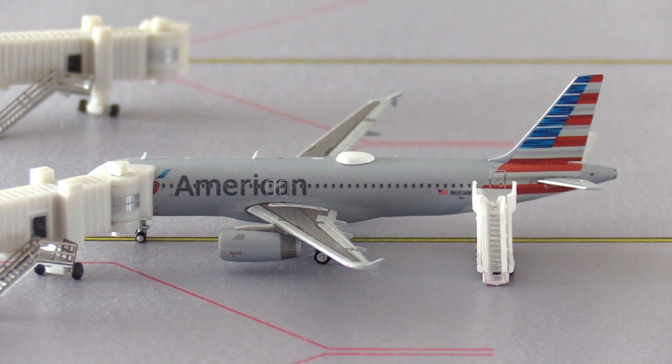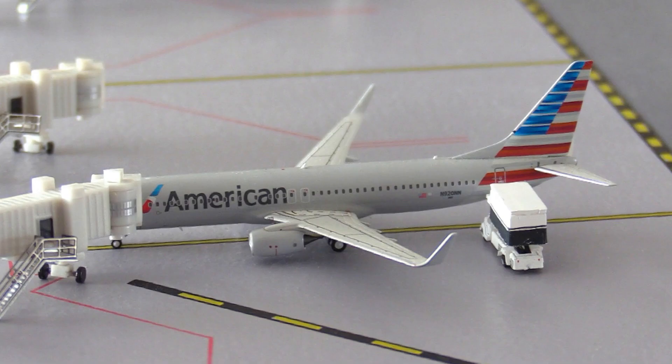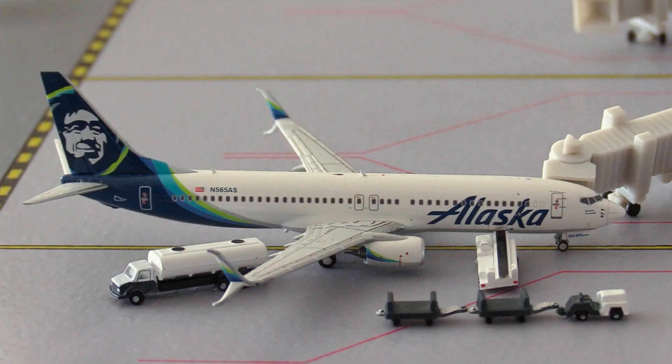Moving over to the mainlines — this American Airbus A320 arrived in from Chicago, Illinois, and is heading out to Dallas, Texas. Next, this American Boeing 737-800 arrived in from Miami, Florida, and is heading out to Tampa, Florida. Then this Alaska Boeing 737-800 is heading out to Seattle, Washington today.